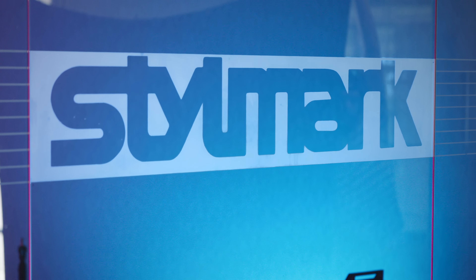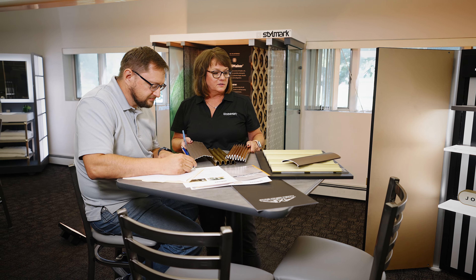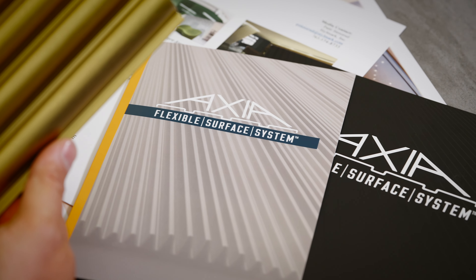Axia is backed by StyleMark, an employee-owned company with people skilled at finding solutions to your design challenges. StyleMark has the industry knowledge and expertise to help turn your vision into reality.